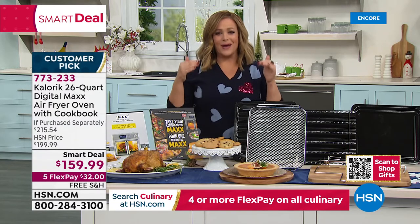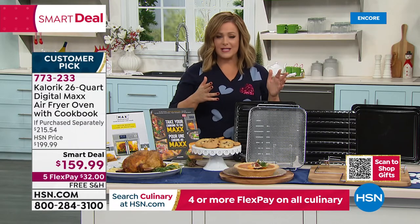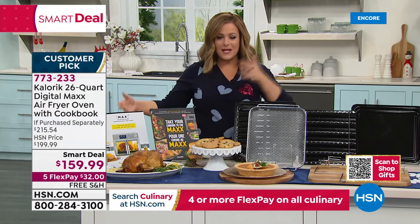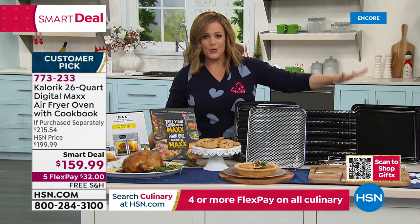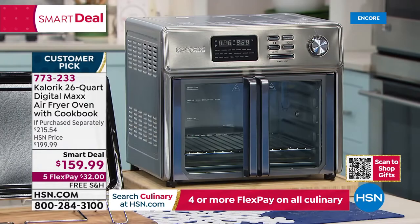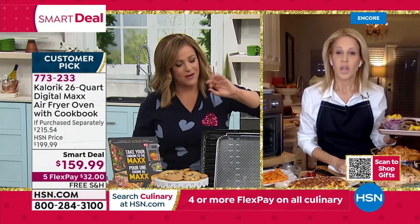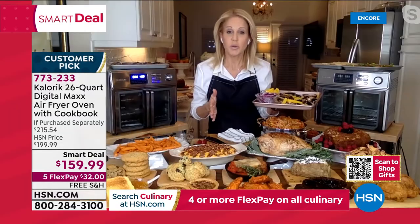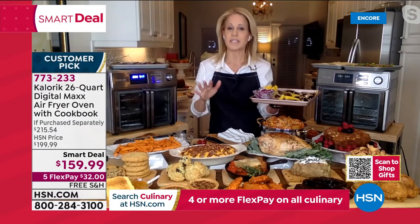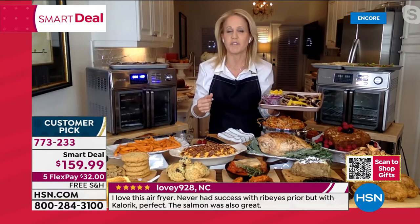This is perfect, right on time for Thanksgiving and Christmas, when you need all the oven space. Bake the desserts in here, do the side dishes or appetizers in here, let the conventional oven do whatever it has to do. When it's not the holiday, you may never even have to turn your oven on again — it really does everything, and it does it so well. I've tested it breakfast, lunch, dinner, dessert, and snacks. I love that you don't have to turn your oven on — especially with a little one running around.